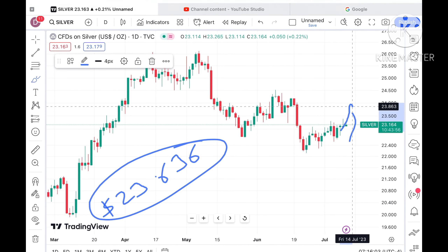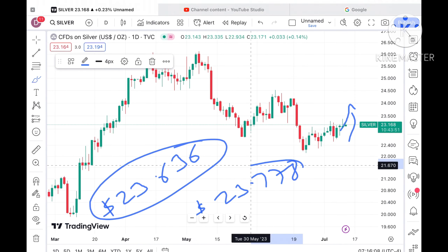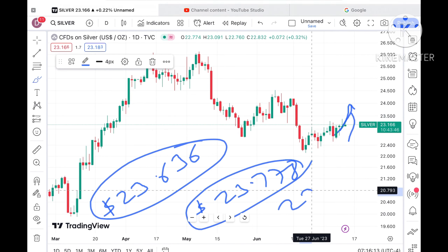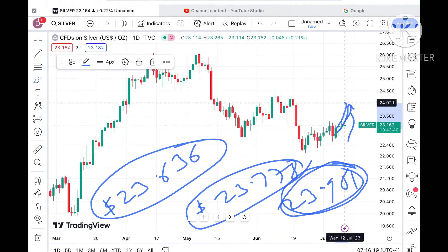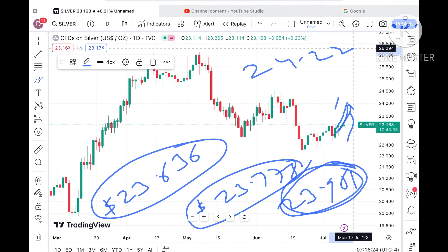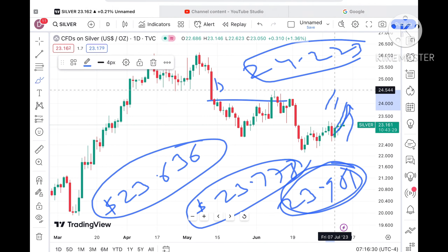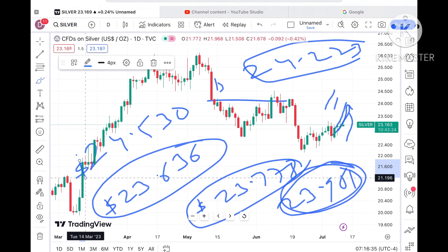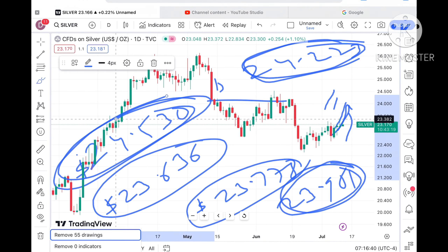A probability of going towards $23.636 is there — that is already a weak resistance, so chances are high it can cross a level of around $23.778. If the price moves above that level, it can cross that zone and chances of crossing $23.981 are there. That level has also been a weak resistance, so chances are high it can cross $24 and touch a level of around $24.223. Once the price sustains above that level, it can cross $24.325 and touch a level of around $24.530.